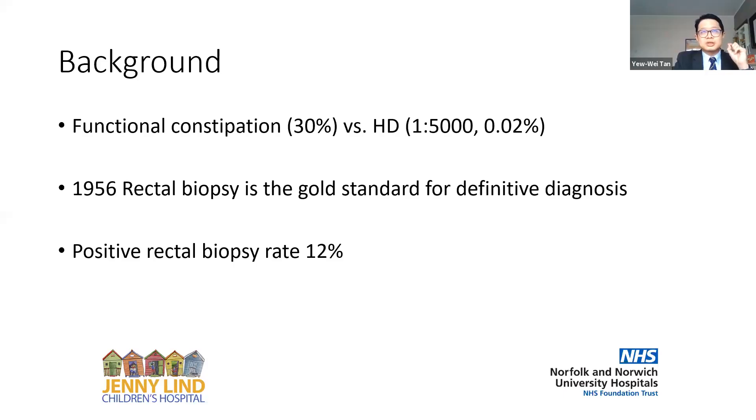The context: functional constipations account for about 30% of children's presentations, certainly in the Western world, whereas Hirschsprung disease has a prevalence much, much lower than that. So when rectal biopsy became the gold standard for definitive diagnosis in the 1950s, I wondered what our positive pickup rate was. If you look at the data from Leeds and Southampton, it was consistently around about 12% pickup rates, which is clearly a reflection of our patient selection for this modality being slightly deficient.